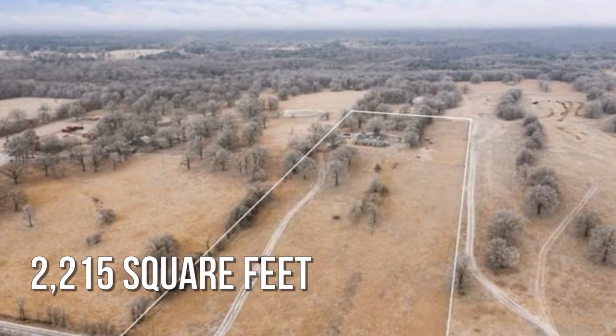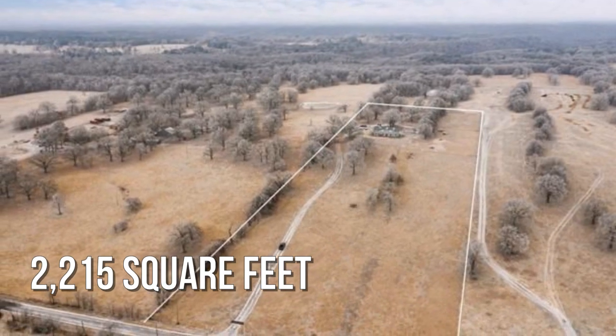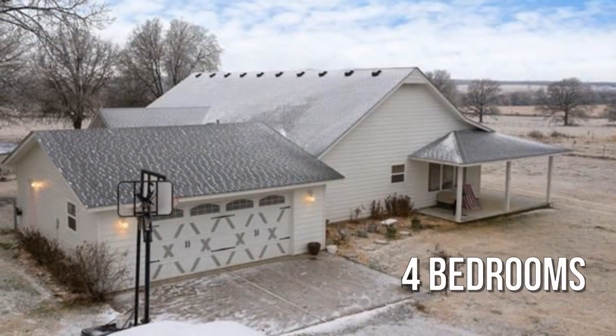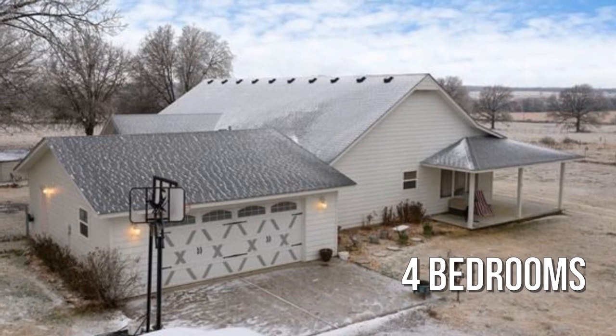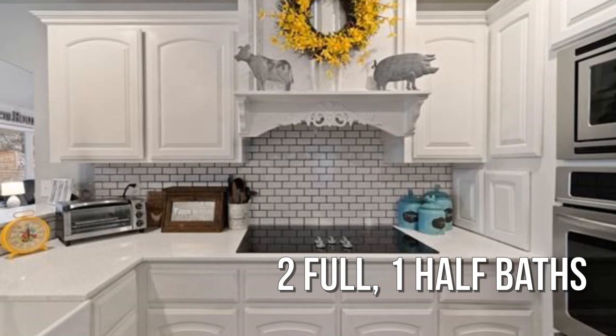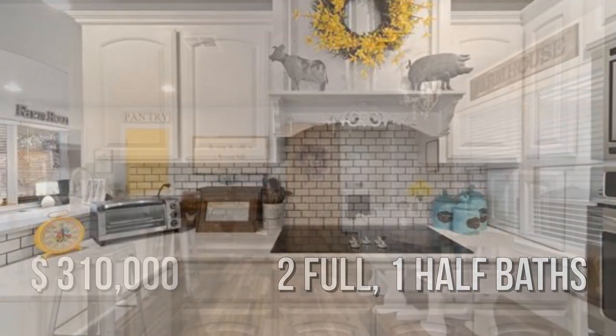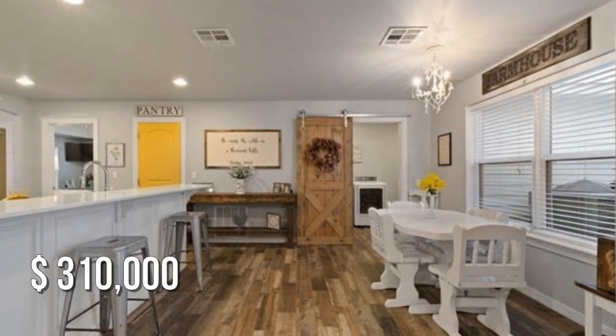This charming property offers over 2,200 square feet of living space, featuring four bedrooms, with two full and one half bathroom. This property is currently listed for $310,000.